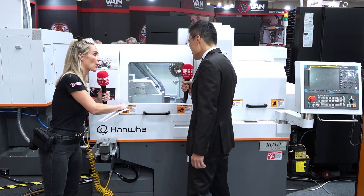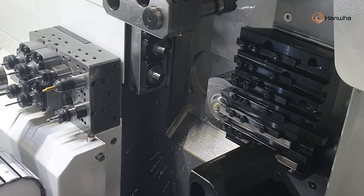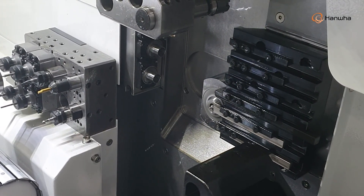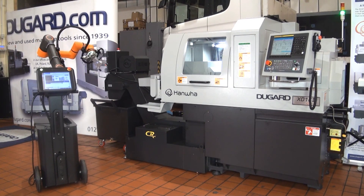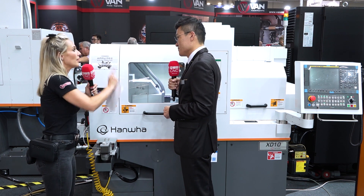This is one of the smallest machines — we cover a range from 10 millimeter up to 42 millimeter, and this is the 10mm model. The layout is very optimized to save cycle time, which means customers get more money in their pocket. It also has an additional axis on the back side, so it can cover more complex parts, and it has a more powerful spindle than competitors, so you can push harder and get better results.